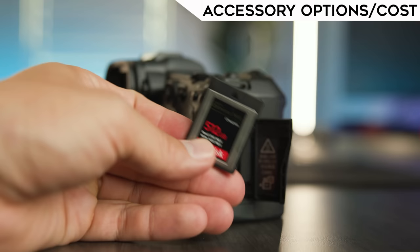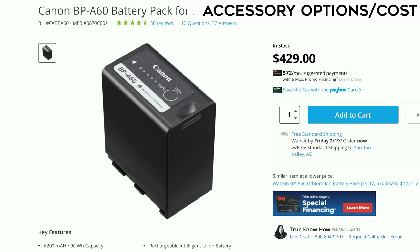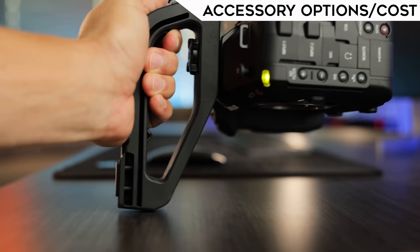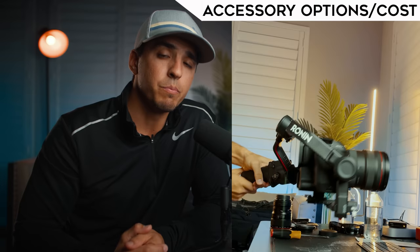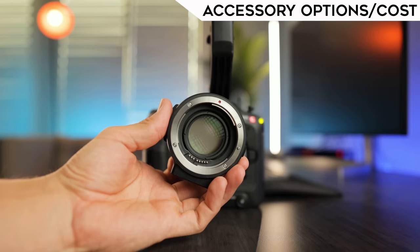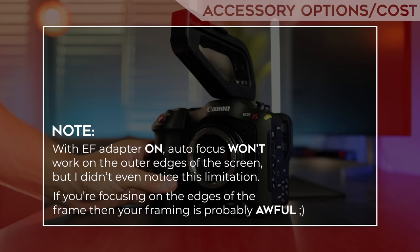Next is accessory options and costs. The R5 takes CF Express and SD cards; the C70 just takes SD cards, so slightly more expensive storage for the R5. The C70 has multiple battery options that cost more than the R5's. The C70 also comes with a top handle — not great, not terrible — I keep it on when shooting handheld and only remove it for gimbal work. My Ronin S2 can fly the C70 with my heaviest lens no problem. The must-have accessory for the C70 is the 0.71x EF adapter — plan on spending an additional $600 if you want to use your full-frame EF glass.